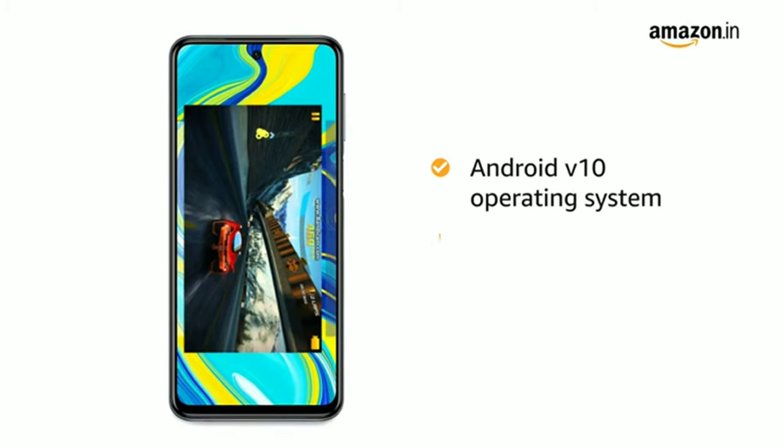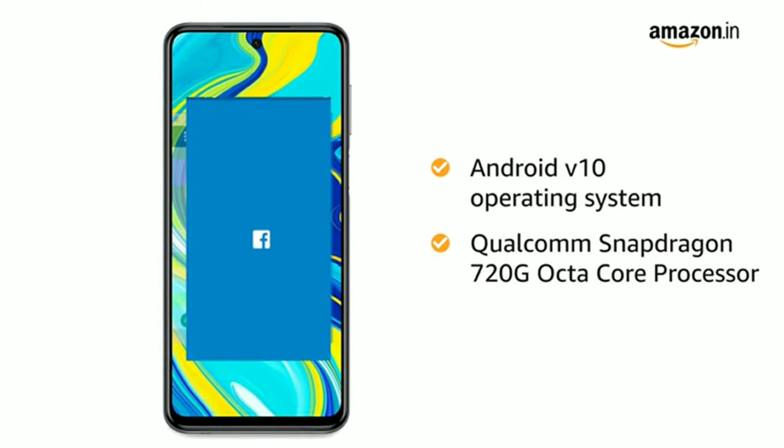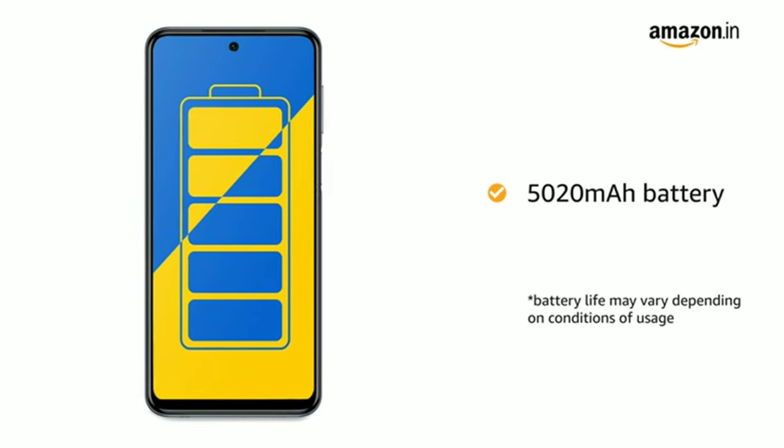It features a 2.3GHz Qualcomm Snapdragon Octa-Core processor, which creates a smooth multitasking experience. The 5020mAh battery provides longer talk time.